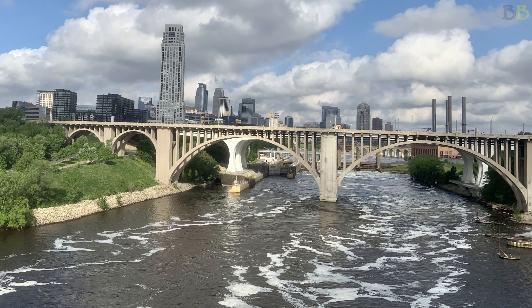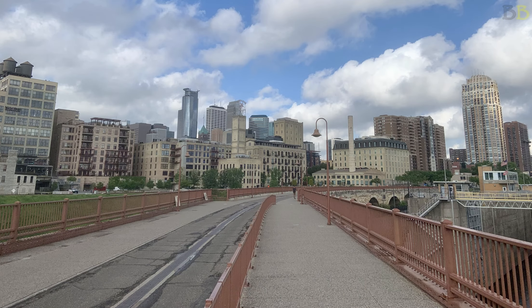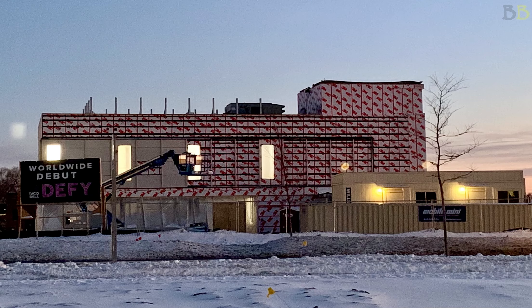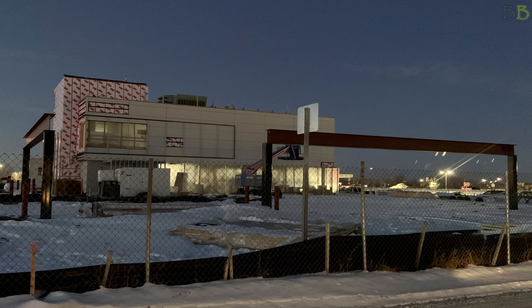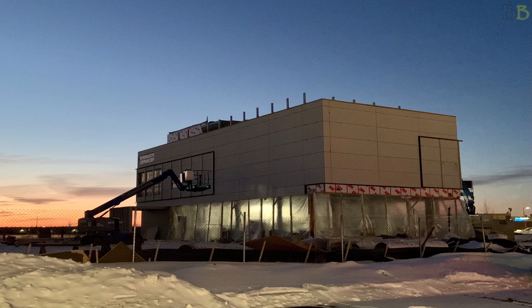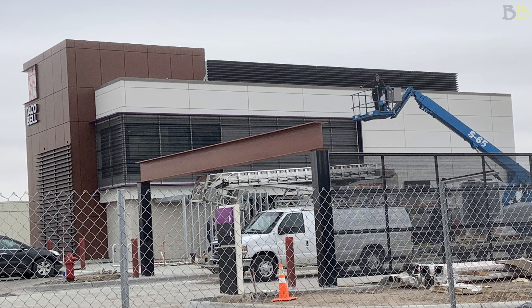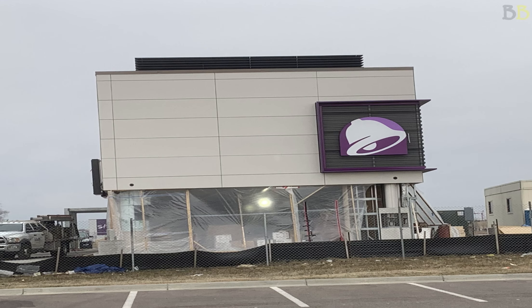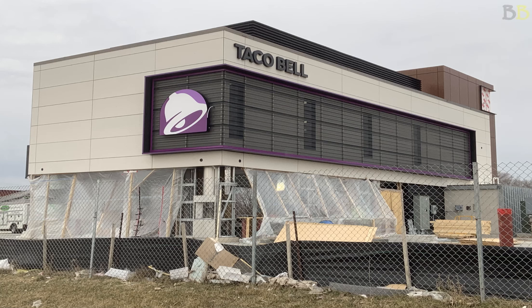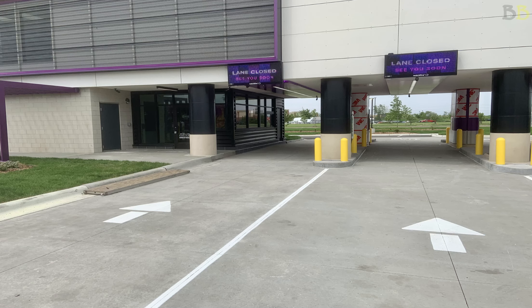We are lucky enough to live in the Twin Cities where Taco Bell Defy is located. We've been able to follow along with the construction process from its early stages where it doesn't really look like anything, to it starting to come together, to almost completed where you can see it's a fast food restaurant starting to look like a Taco Bell — a funky Taco Bell — to now being fully completed and seeing the innovations they were able to put in.